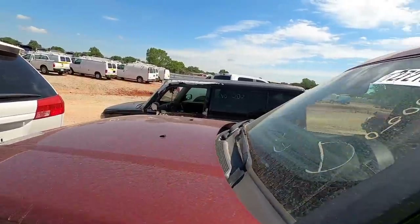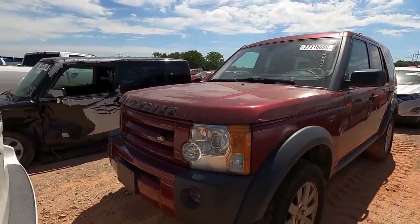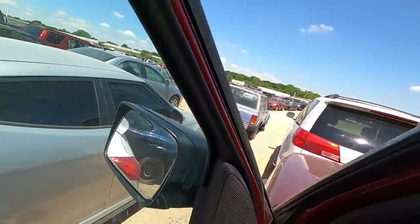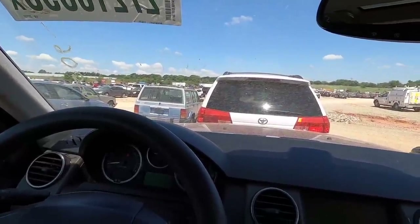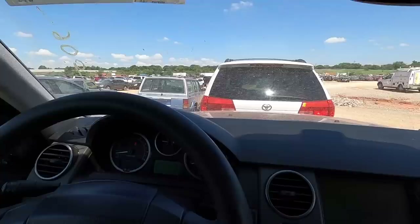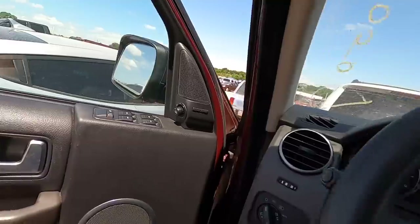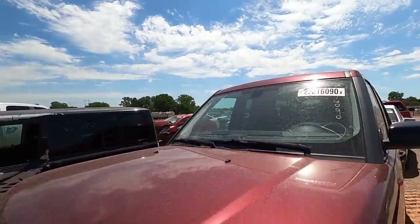Before I commit to bidding, I always run a Carfax to get a better idea of what's happening — why it's here, maybe it was in a service department recently with some notes. There's always a link in my description to a Carfax report for about four to five dollars. You can't beat it — it's very efficient and cheap. I use them all the time on anything I'm interested in buying.